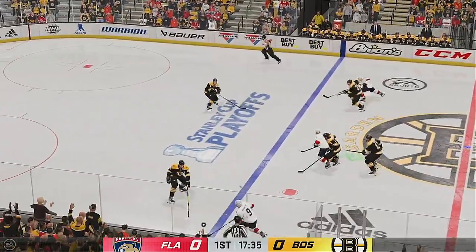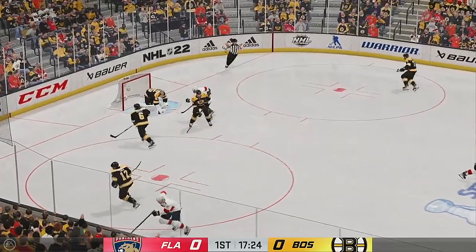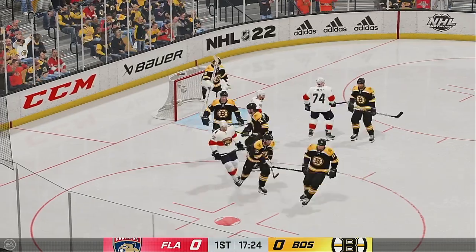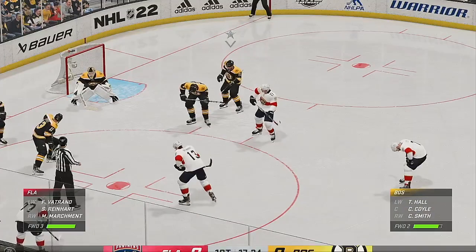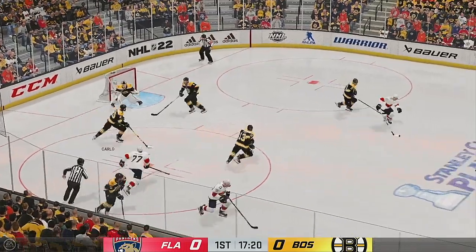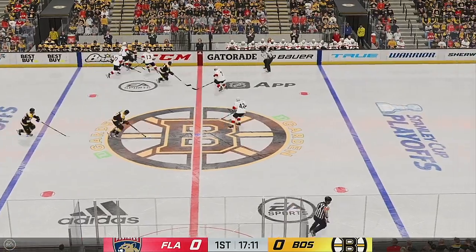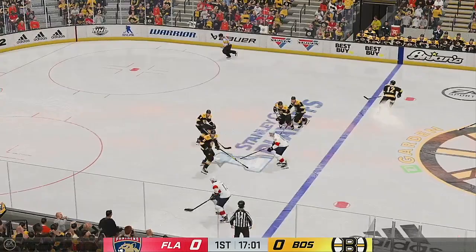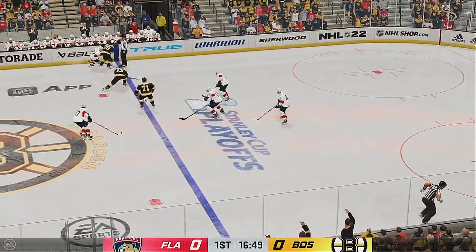Bennett's got the puck in his own zone. Florida's on the attack. The Panthers have the puck now. Denied with the glove by Olmark — he's on it. Good chance, but he's able to glove that shot. The Bruins take possession off the face-off. Riley's got it in the defensive end. The Panthers have it against the wall. Florida's moving it into the offensive end.